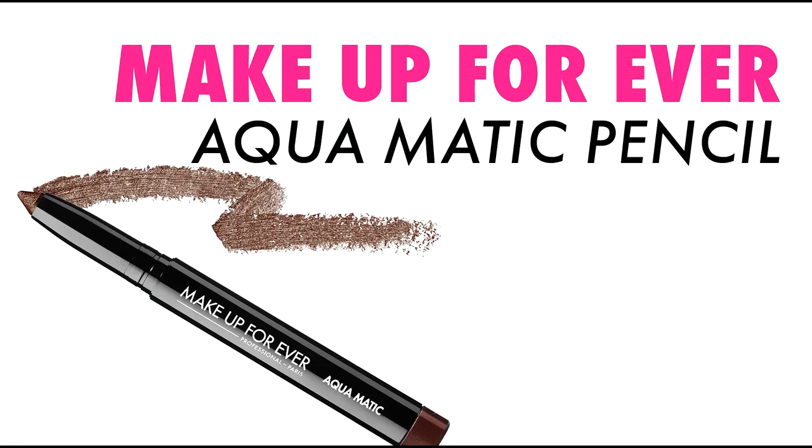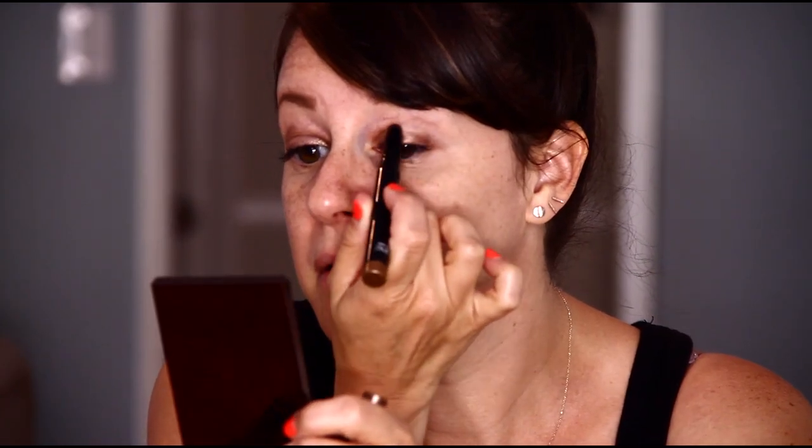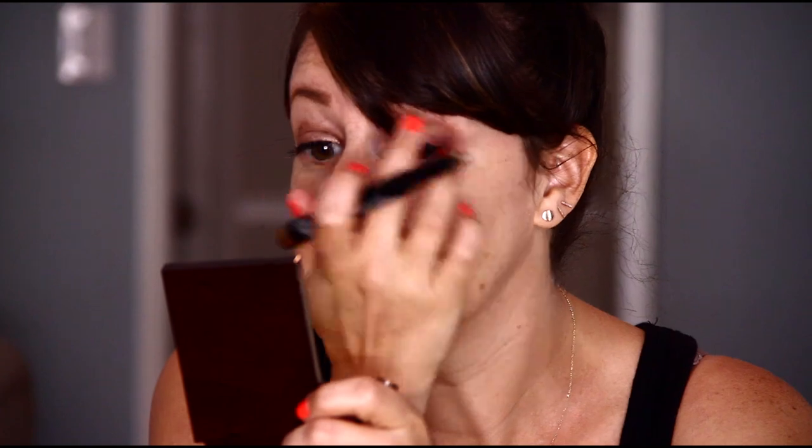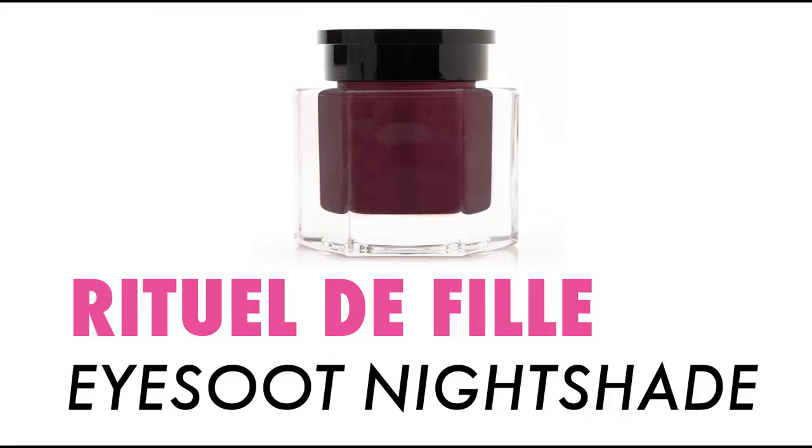Now I'm going to use Makeup Forever's Aquamatic Pencils. They're thick creamy pencils that you can place all over your lid and they don't move once you get them down. I'll go up into my crease and then take your finger to really melt this color into your skin so that it almost looks like your second skin. We really need to get every product nicely packed into the skin so that it stays longer and survives the heat. For a little more color, I'm adding Ritual Del Fili Nightshade — a very dry, creamy eyeshadow that stays put — just a teeny bit of smoke to give it a little drama.